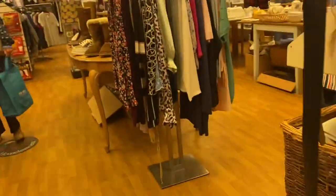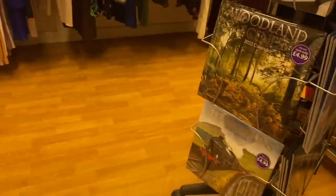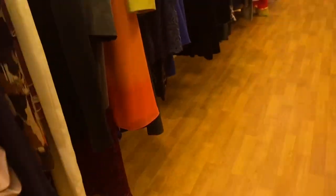Hi lovelies and welcome back to the doll room. Today I have a thrift haul for you. I found some amazing things at the charity shop. I tried to film it - I've got this tiny little bit of footage but charity shops are tiny in the UK and it's really difficult to film in them. Hopefully I'm going to get better at that but I thought I would share today.